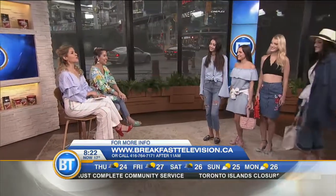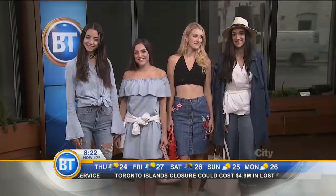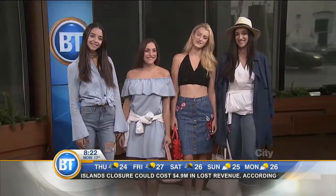Everybody come out, do the denim denim denim and celebrate 150 in style! For more information, go to breakfasttelevision.ca and follow Christina and her gorgeous fashions that inspire us all at thestylemogul.com. Over to you, Carrie.